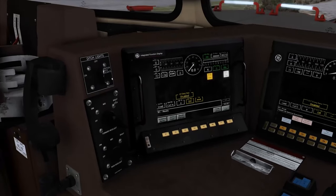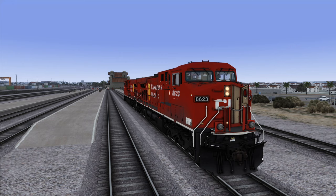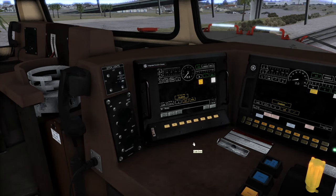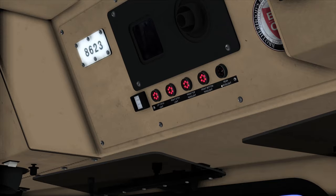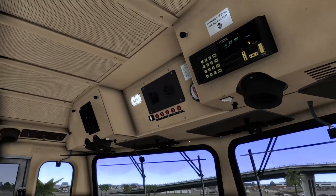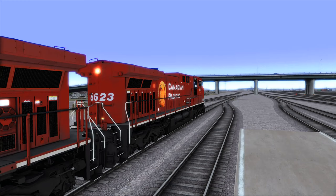We can also turn on the ditch lights. If we enable 'operation with ditch lights,' the ditch lights will turn on when your headlights are at bright, then shut off again once you're back to medium — which is fantastic. Another cool thing is it shows you which headlights are on. If we turn the rear headlight on, that will turn on as well — so if you want to do long hood forward operations, there is a rear headlight.